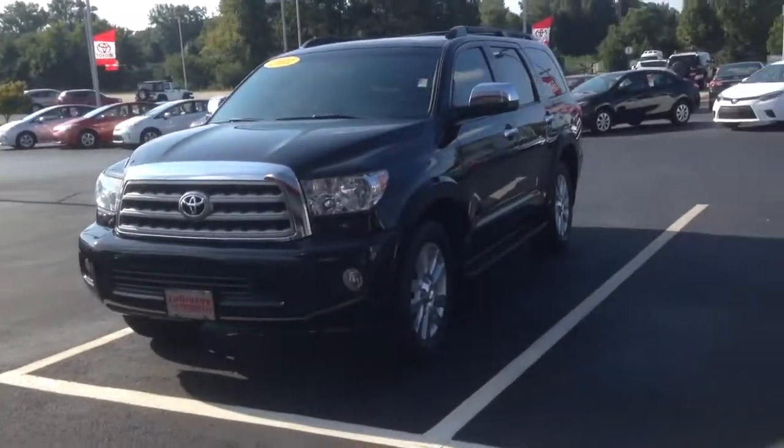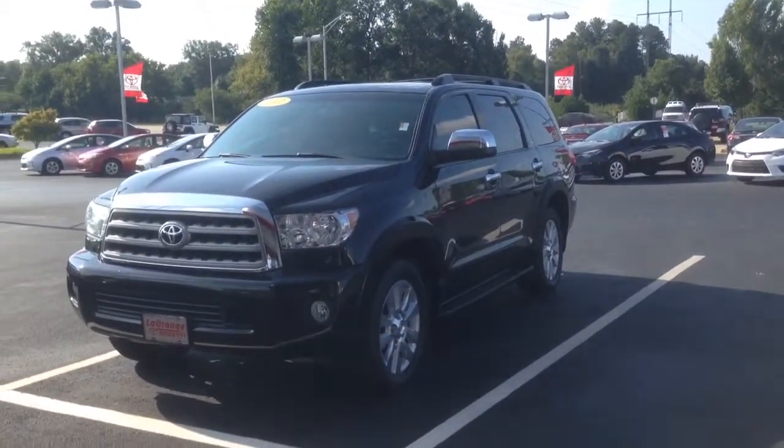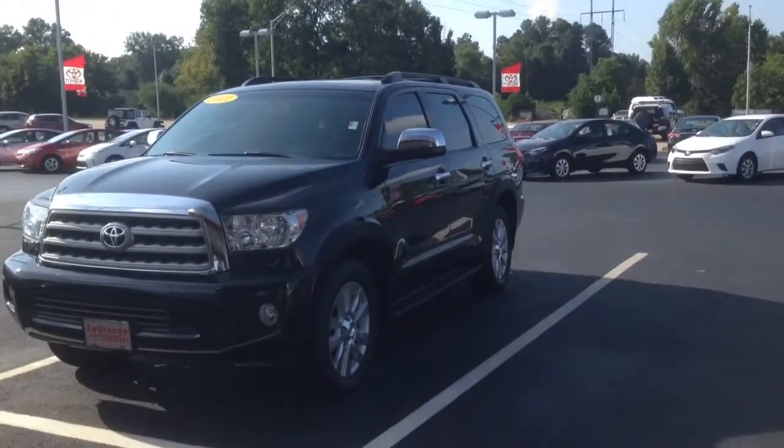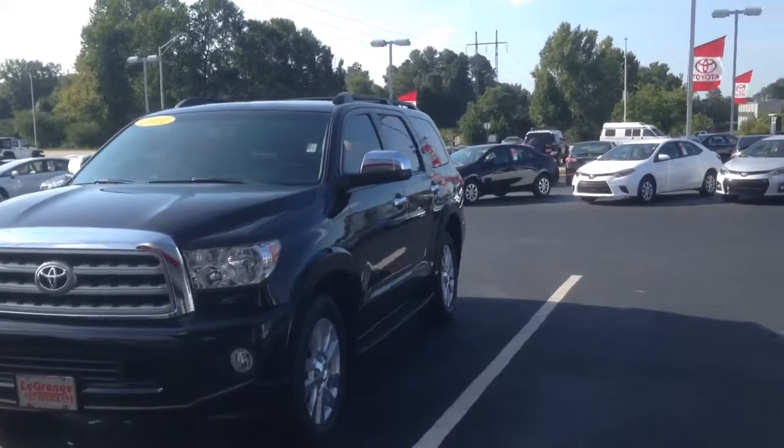Hey Matt, this is Ryan over at LaGrange Toyota. I'm reaching out about this 2011 Sequoia. I wanted to get you some information on it, along with a quick video going around the exterior and the interior.